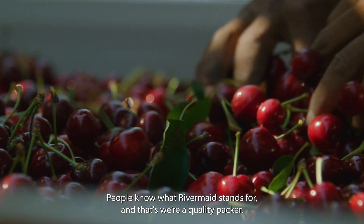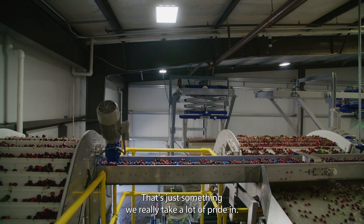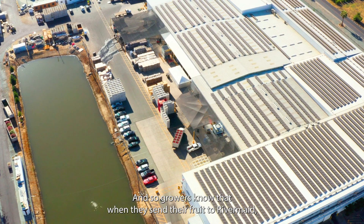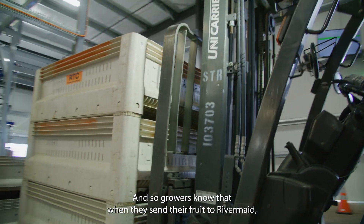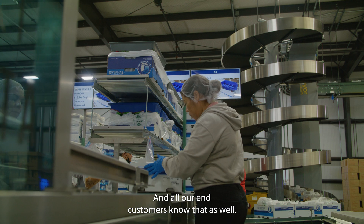People know what Rivermaid stands for and that's what a quality packer we care about — what's in the box. That's just something we really take a lot of pride in, and so growers know that when they send their fruit to Rivermaid, their fruit's going to end up in a high quality package.